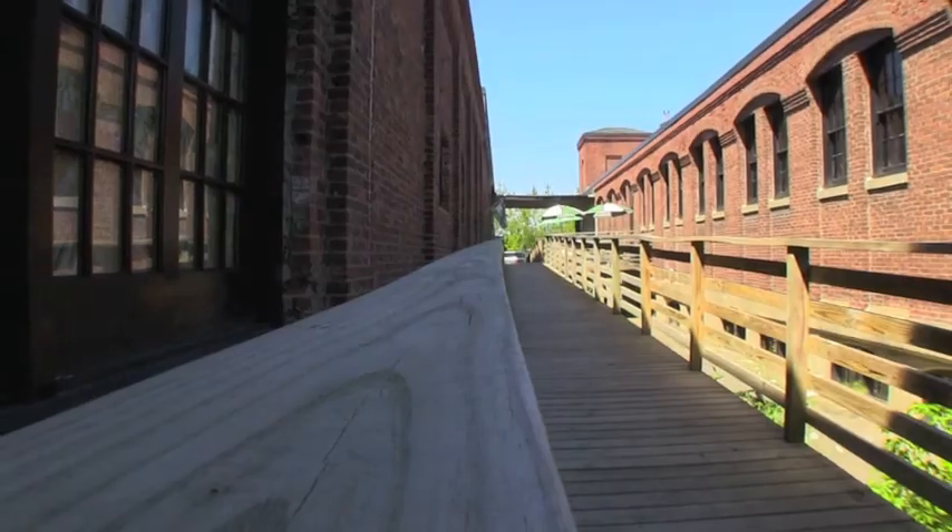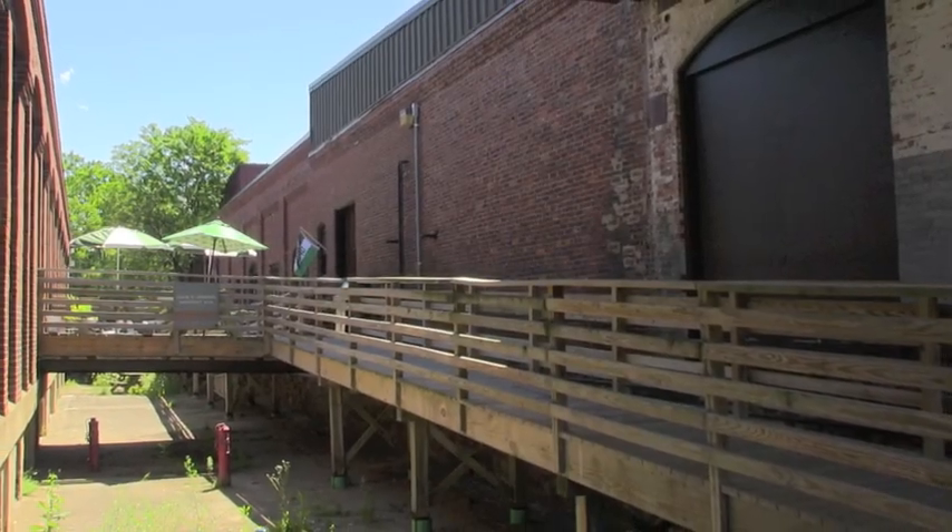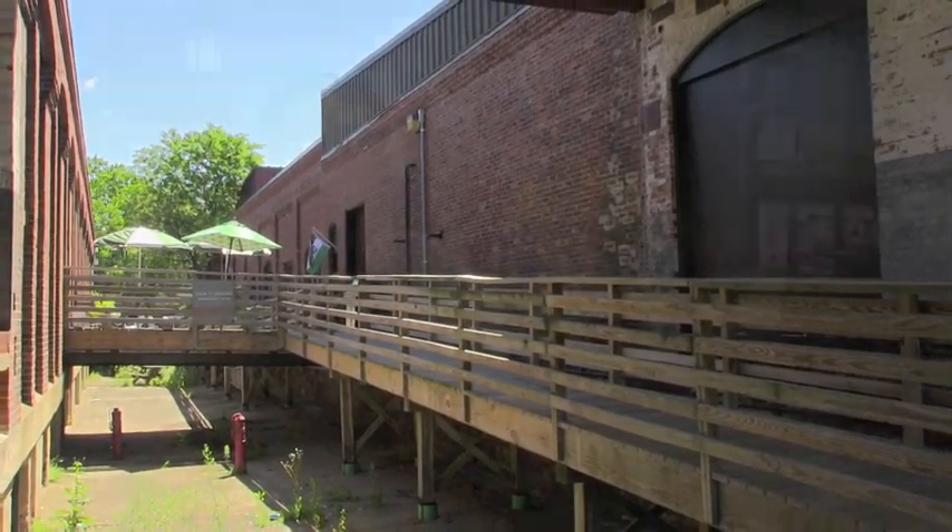What's unique about the South End is that this building is definitely unique. This building, as far as I know, has been here since the early 1900s. It used to be a chocolate factory back in the day, and then I think it's gone through several transformations since then.